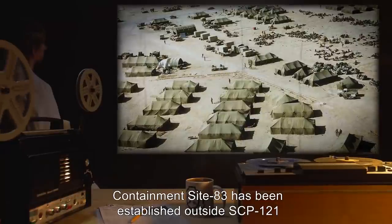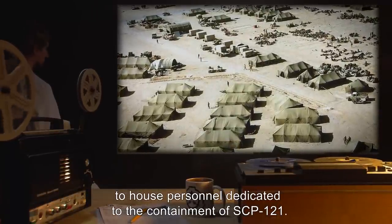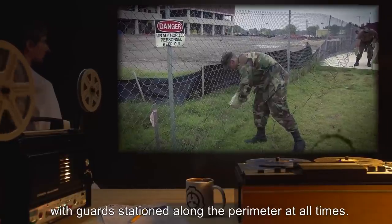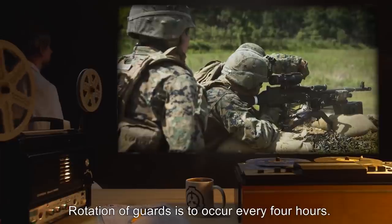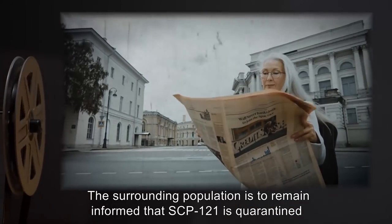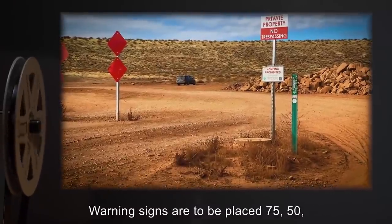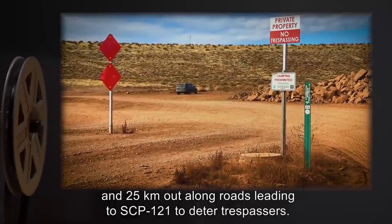Item number SCP-121. Object class: Euclid. Special containment procedures: Containment Site 83 has been established outside SCP-121 to house personnel dedicated to its containment. The perimeter of SCP-121 is to remain fenced off from the surrounding area with guards stationed along the perimeter at all times. Guards are to don local military uniforms and remain heavily armed at all times; rotation of guards is to occur every four hours. The surrounding population is to remain informed that SCP-121 is quarantined due to persisting hazardous material.